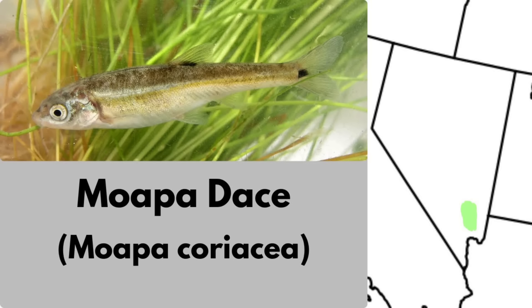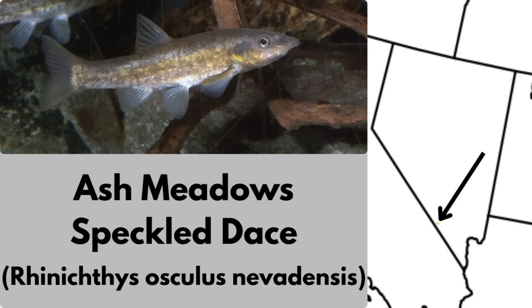The Moapa Dace is a rare minnow found only in a tiny section of the Moapa Valley, Nevada. It lives in warm spring-fed streams with dense algae and overhanging vegetation. Adults reach around 12 centimeters or four and a half inches in length. The range of this fish is very limited — just a few miles of stream — and the entire species is restricted to one river's headwaters. This dace is another subspecies of speckled dace, similar to the endemic of Wyoming.